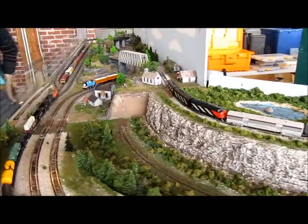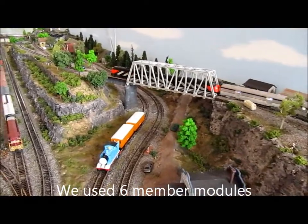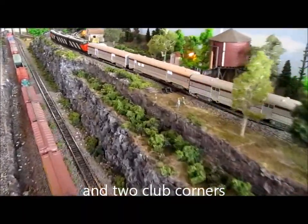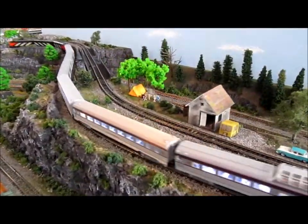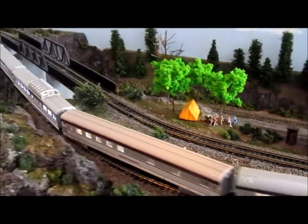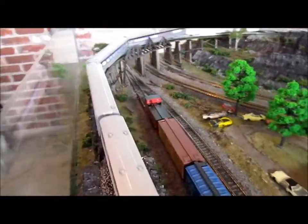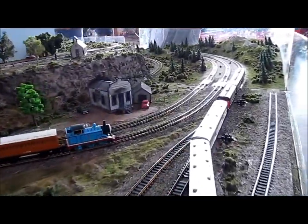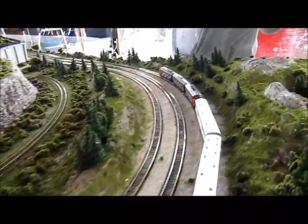We're coming on to the corner modules, one of the corner modules at the front, and then going on to my module. There's the picknickers, and then going down the trestle. There's the marketplace, nice corner modules.